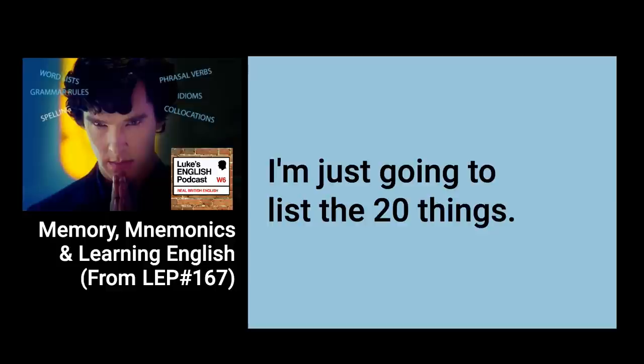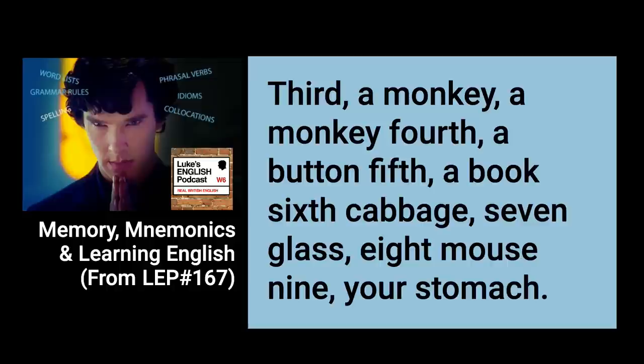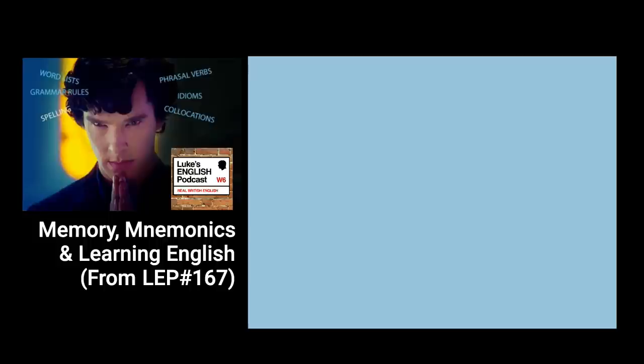The 20 items to remember are: 1. telephone, 2. sausages, 3. a monkey, 4. a button, 5. a book, 6. cabbage, 7. glass, 8. mouse, 9. your stomach, 10. cardboard, 11. ferry, 12. Christmas, 13. athlete, 14. key, 15. wigwam, 16. baby, 17. kiwi, 18. bed, 19. paintbrush, and 20. walnut.